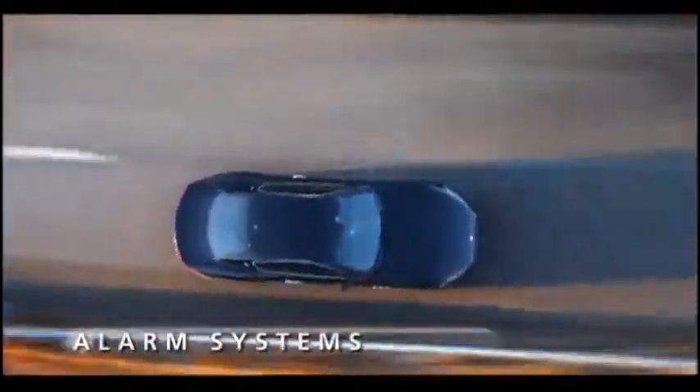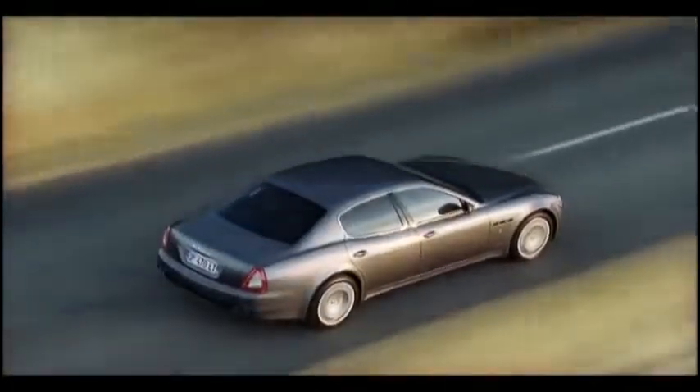The Maserati alarm systems are the best solution to track your car in real time.